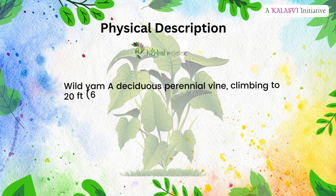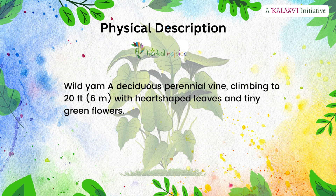Physical description: wild yam is a deciduous perennial vine, climbing to 20 feet or 6 meters, with heart-shaped leaves and tiny green flowers.